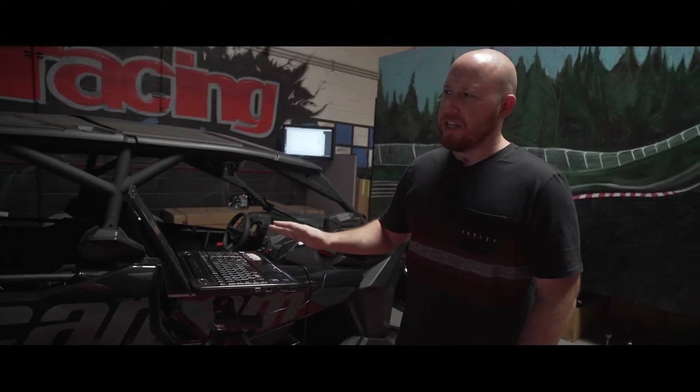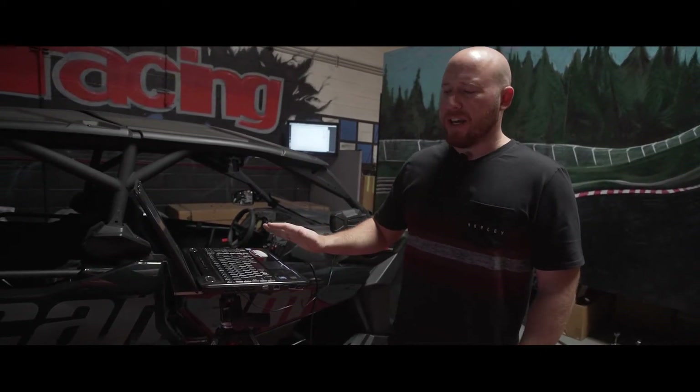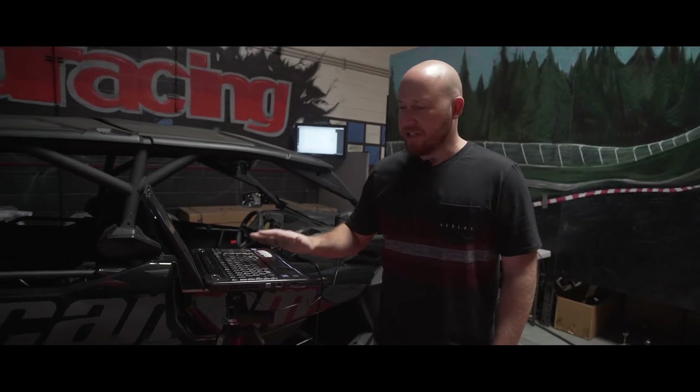Our Can-Am X3 here that we're testing is the 2018, and we've had a solid baseline run and some really good test and tune runs. So we're going to show you how that works out with this aftermarket cat delete system so you can hear it, see the power gains, and understand how and why we do the tuning the way we do. Let's check out how it runs on the dyno.